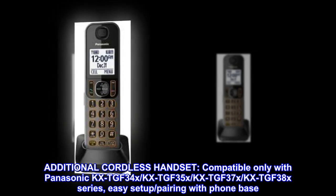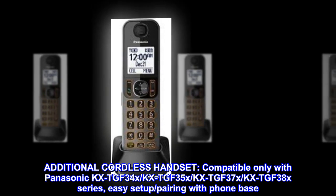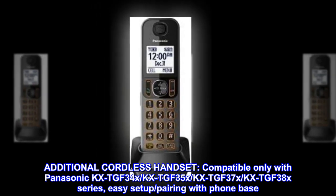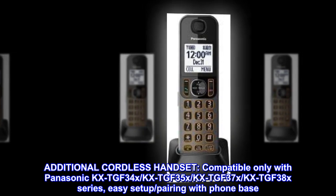Additional cordless handset. Compatible only with Panasonic KX-TGF 34X, KX-TGF 35X, KX-TGF 37X, and KX-TGF 38X series.